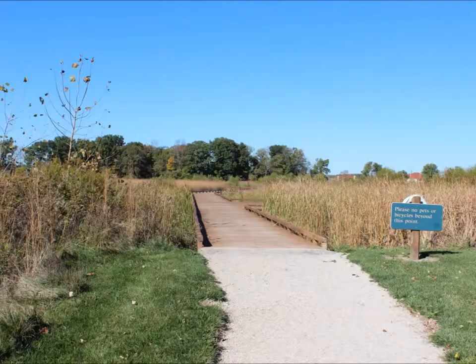We then walked over to the boardwalk and took a walk through the marshland and the pond.